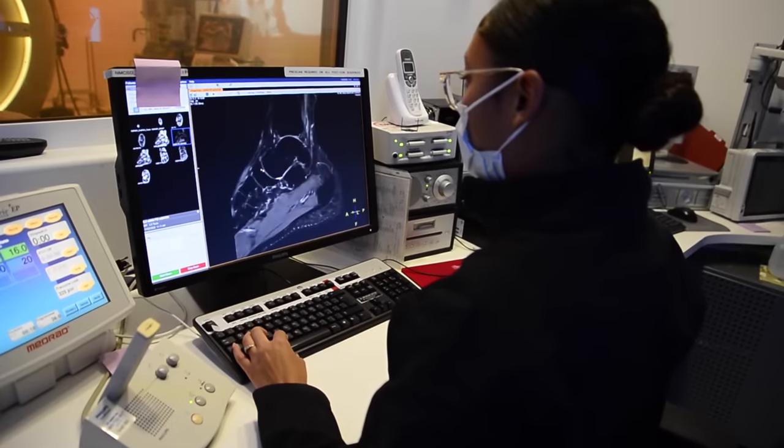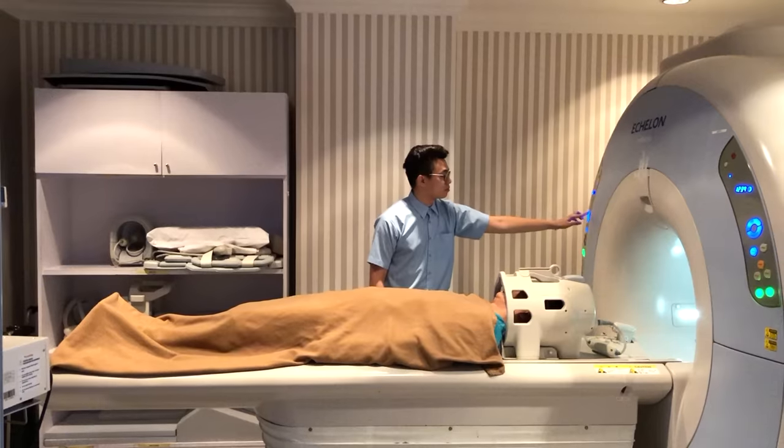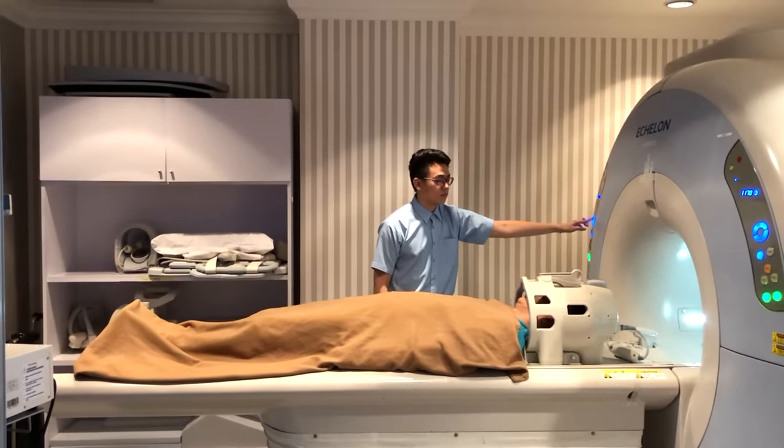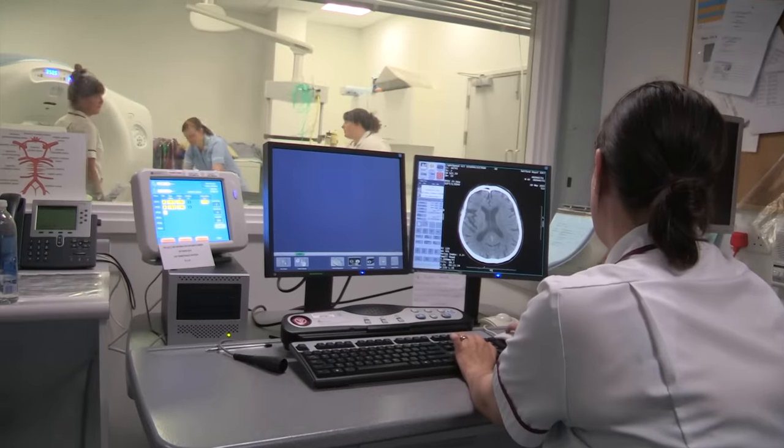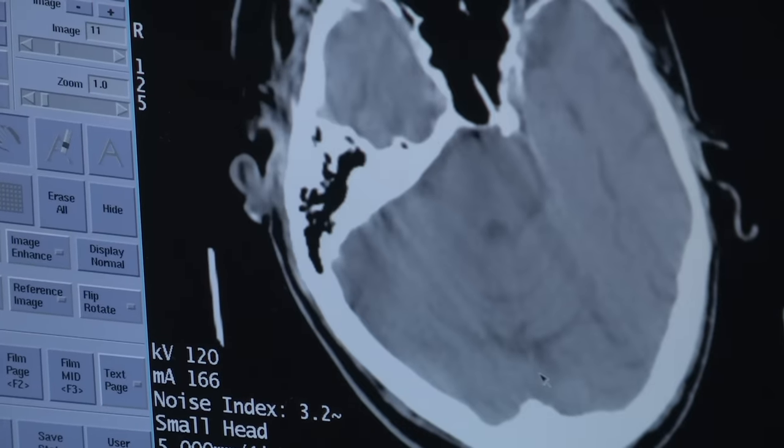You absolutely do not want anything ferrous around these machines during operation. A field this strong can lift nearby wheelchairs straight off the ground. For research purposes, MRIs can produce even higher magnetic fields, up to 20 teslas.